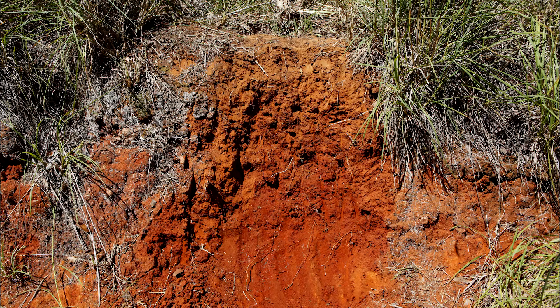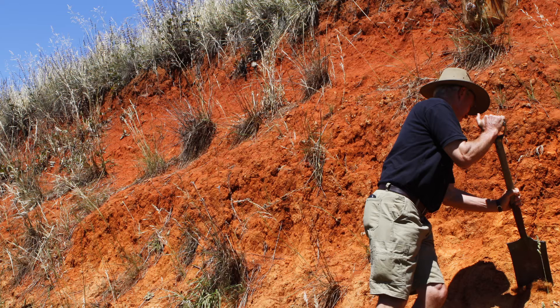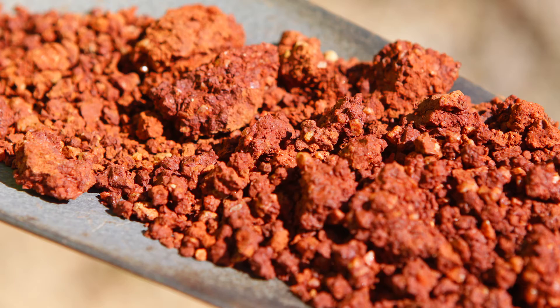Dermisoles are characterised by the absence of clear horizon boundaries. They have a gradational profile where clay contents gradually increase with depth. Soil structure is often moderate and general fertility is low to moderate.